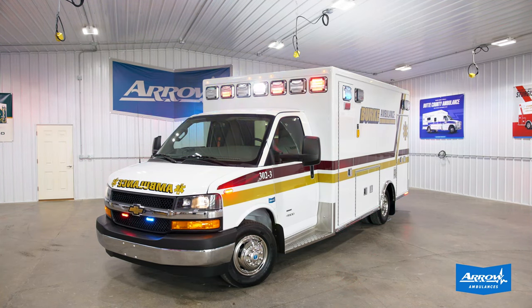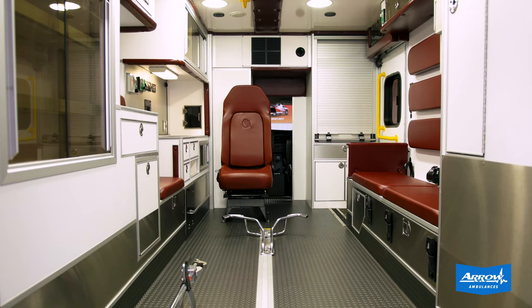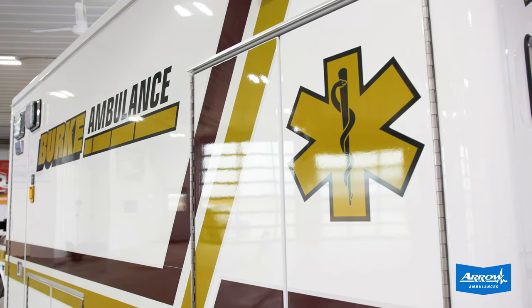This has our Aero standard quick removable custom built center console, has our stainless steel trim package, and we also finished it off with a custom printed vinyl graphics scheme to match their existing fleet.